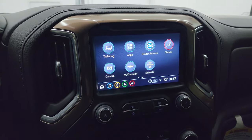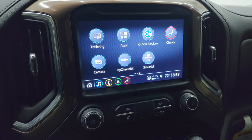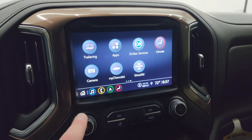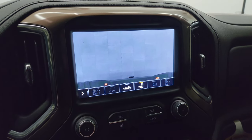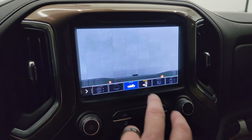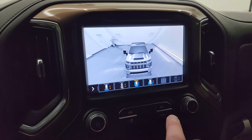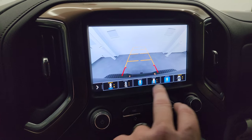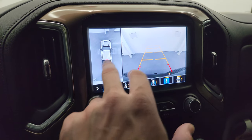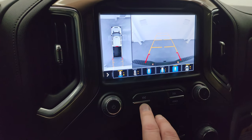You also have all your cameras, including the 360 camera. There's your camera that zooms in on the trailer, your cargo cam, surround view cam of the back, down-the-side cam, backup cam, and of course the 360 camera. All those cameras are working very nicely.